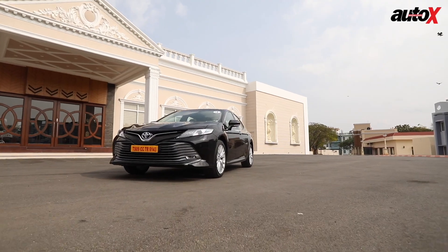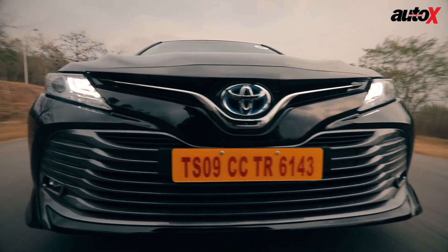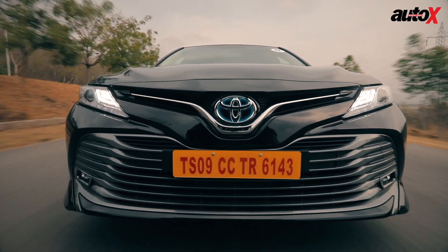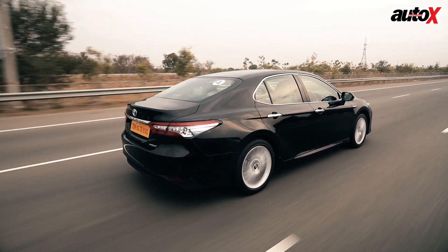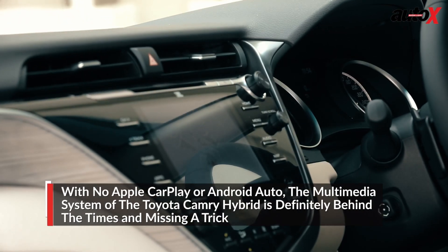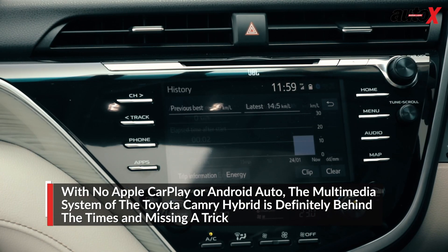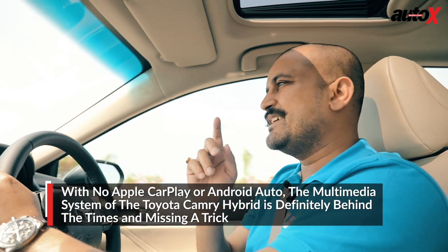A couple of issues for me. One is sort of a double-edged sword — the car is so refined, with so much isolation from the outside, that you tend to hear a lot more road noise from the tyres. I told the Toyota engineers that, and they said the road noise isn't amplified — it's just that because everything else is so quiet, you tend to hear it more. That's a logical explanation. Secondly, the touchscreen and audio system are still a little unintuitive and slightly tricky to set up — that's where Toyota still needs to catch up.